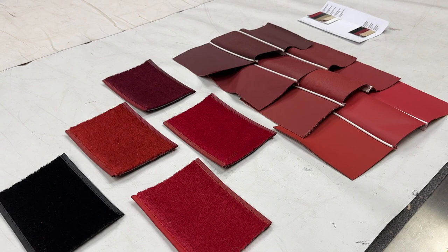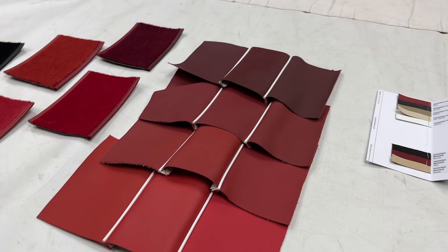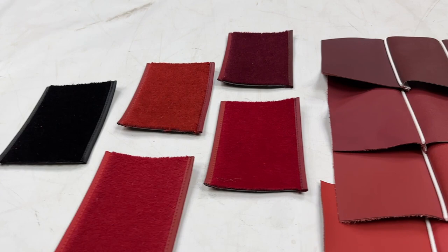We've got a customer over in Canada doing a Triumph TR3A, and he's not quite sure what colour combination he wants to go for. He's looking in the realms of red, he knows he wants a leather-face spec — so a mixture of leather and vinyl — and he knows he wants wool carpets, but apart from that he's not really sure on the shadings.